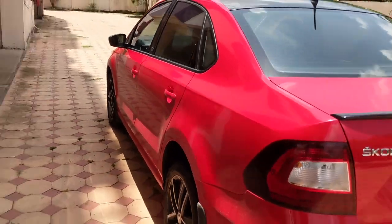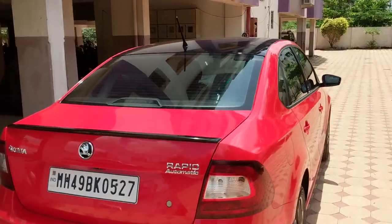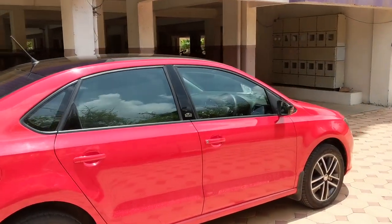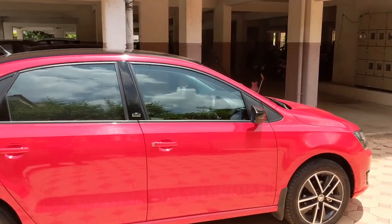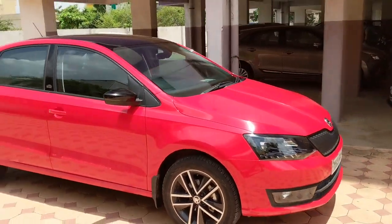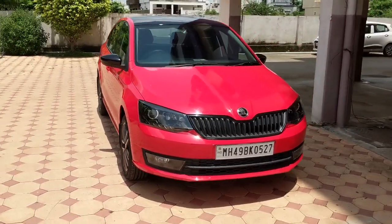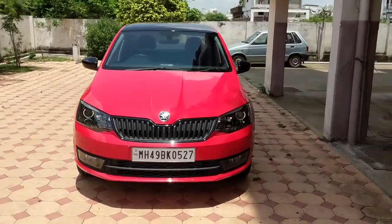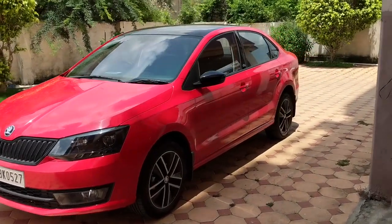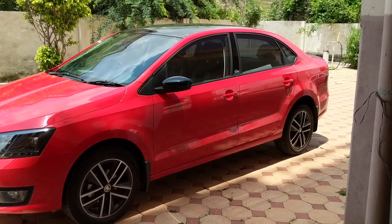I'll give you a walk-around of this car so you get a feel of how it looks. It looks premium with this sun glaze applied on it. The back seats have that mesh that Skoda provides, and it gives a very nice premium look. If you liked the video or have any questions, just post in the comment section and like the video. Thank you.